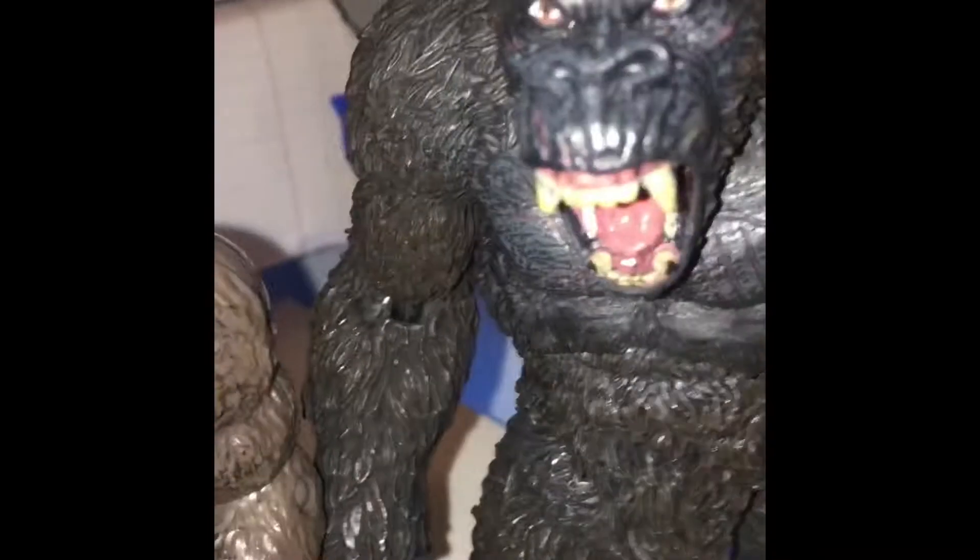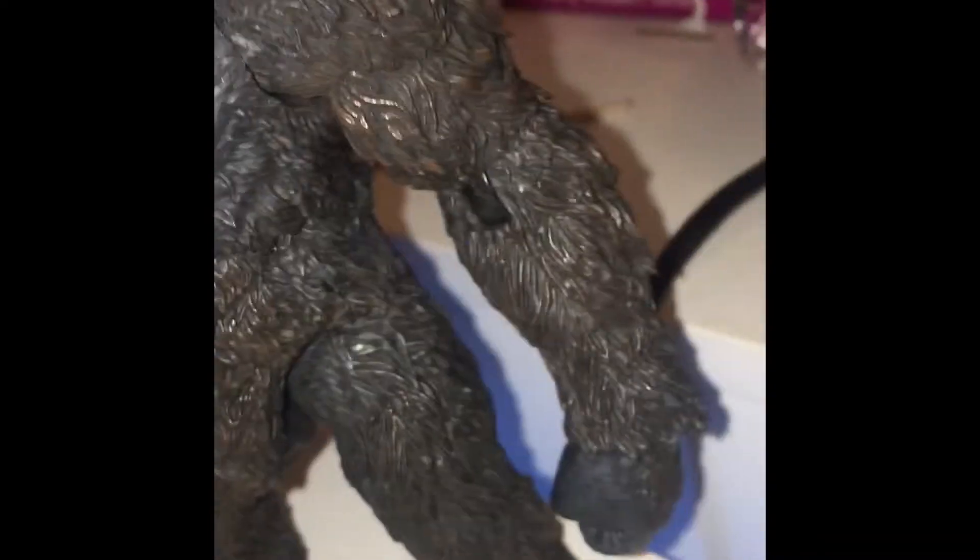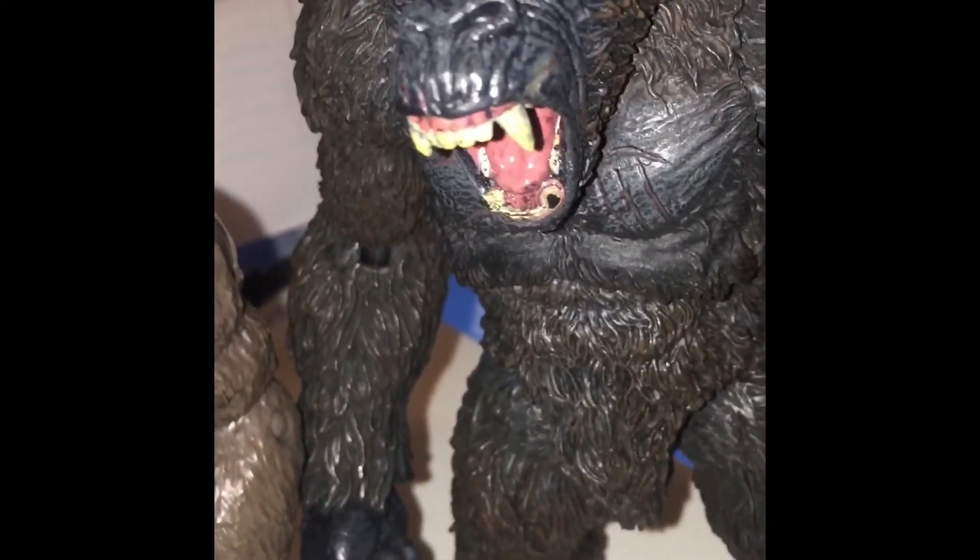Next up we have the Mezco Kong — a really nice figure, extremely detailed. It's a cool monster figure. And next up I also had Mechagodzilla, but yeah, moving on.